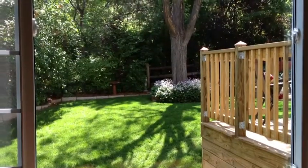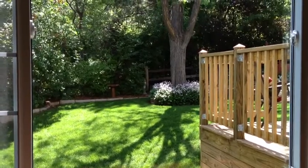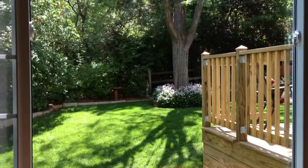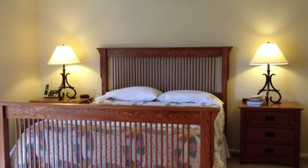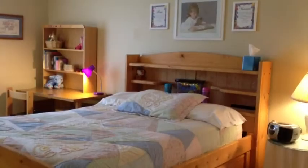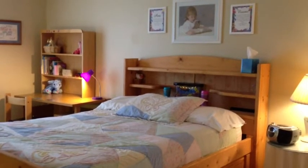From the family room you can see the nice redwood deck and the beautiful rear yard. The master suite is ample size with its own three-quarter bath. All three bedrooms upstairs are very large and functional.